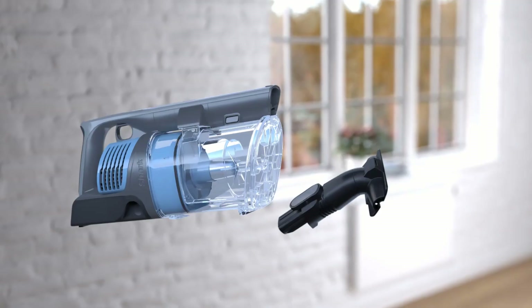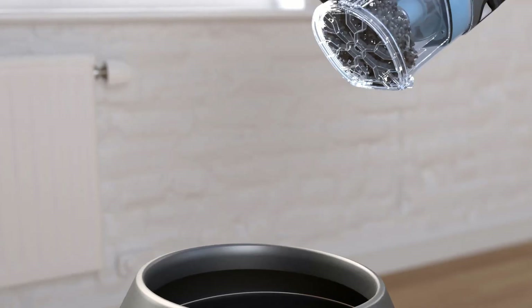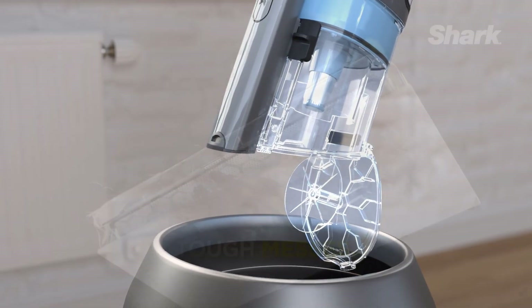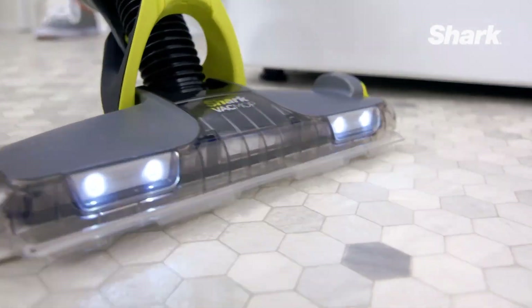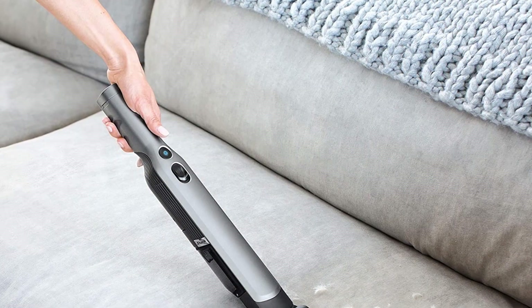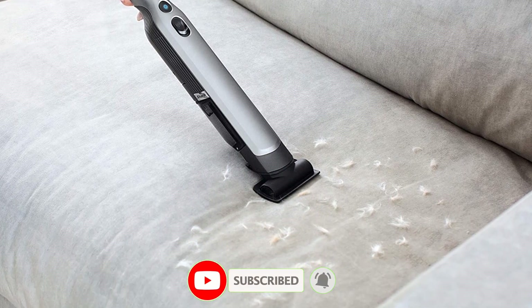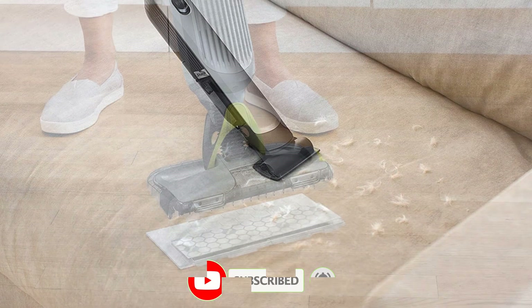When shopping for a new vacuum cleaner, the range of products from just one brand like Shark can be staggering. Designed for effective cleaning with multiple styles and accessories, Shark vacuums also come at affordable price points. There are many products available to choose the best Shark vacuum, each with different characteristics, benefits, and price.